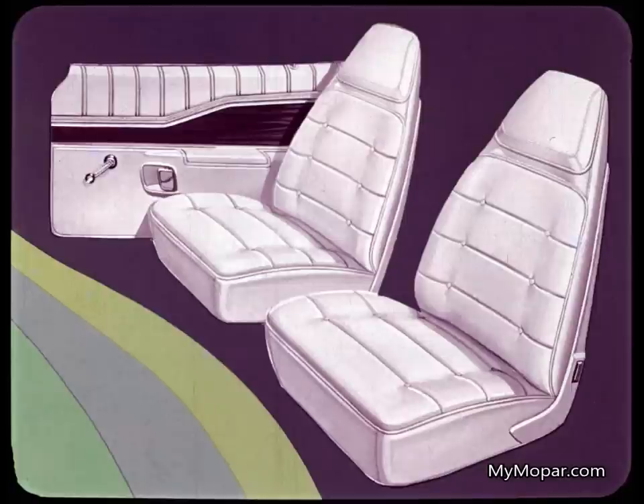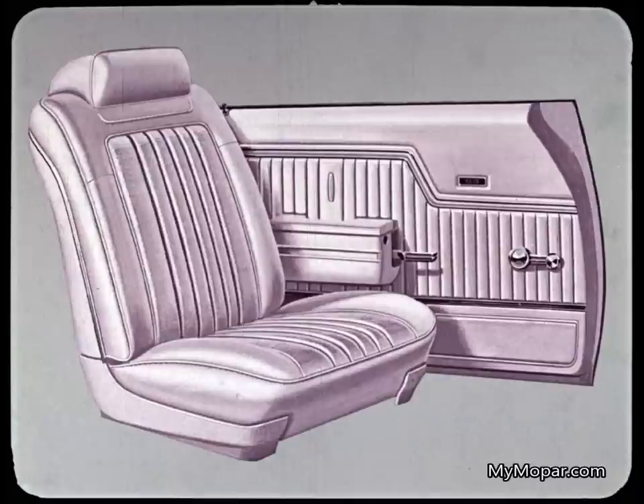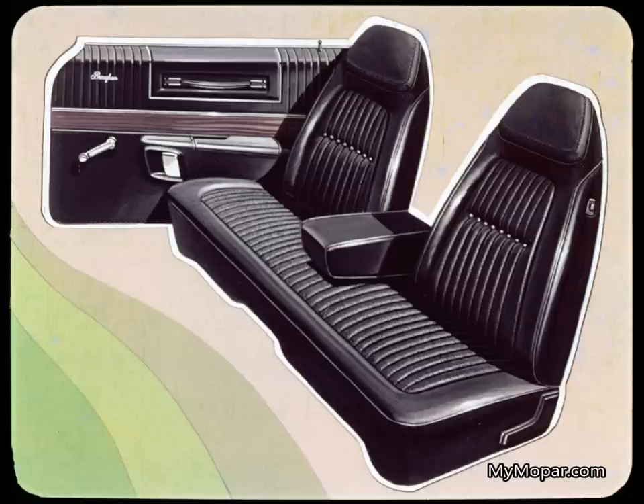These handsome full-foam, all-vinyl high-back bucket seats with integral head restraints are optional at extra cost in all Chargers. These are the optional bucket seats for the Malibu Sports Coupe — they're obviously not as sporty as Charger's and cost almost $30 more. Our Charger SE Special Edition adds a split-back seat with folding armrest and integral headrests as part of the Special Edition's optional Brougham package, or bucket seats are available as a no-cost option.